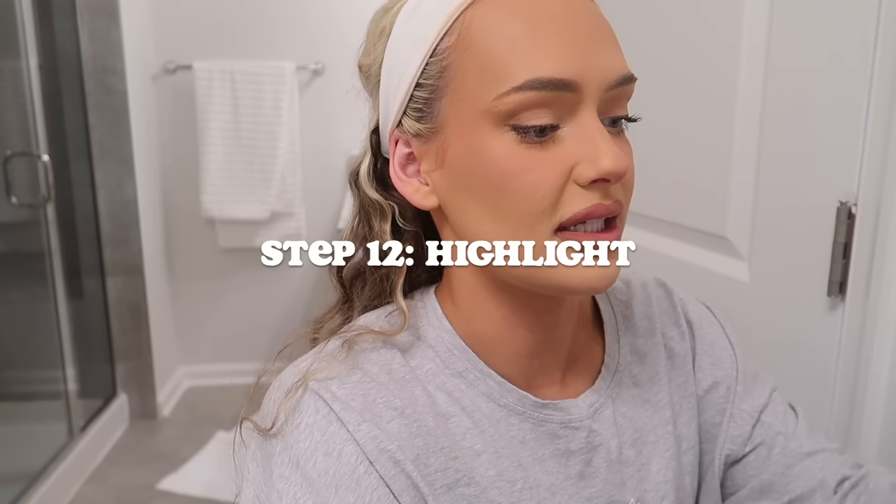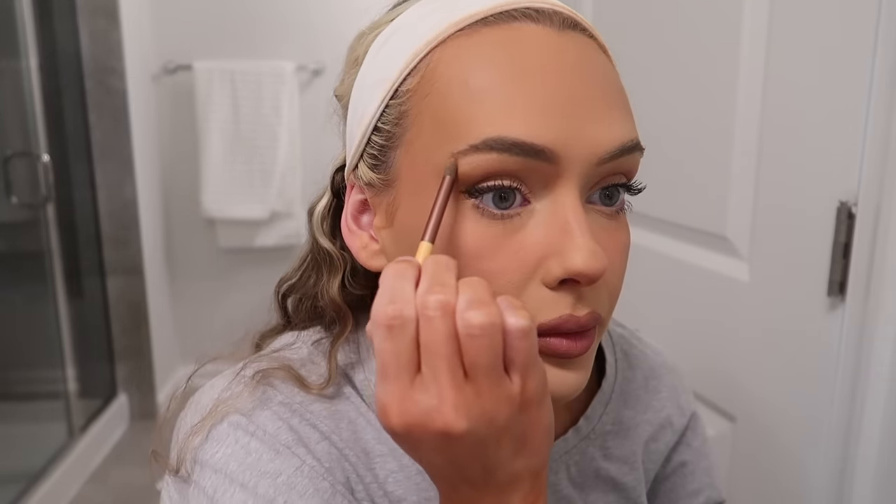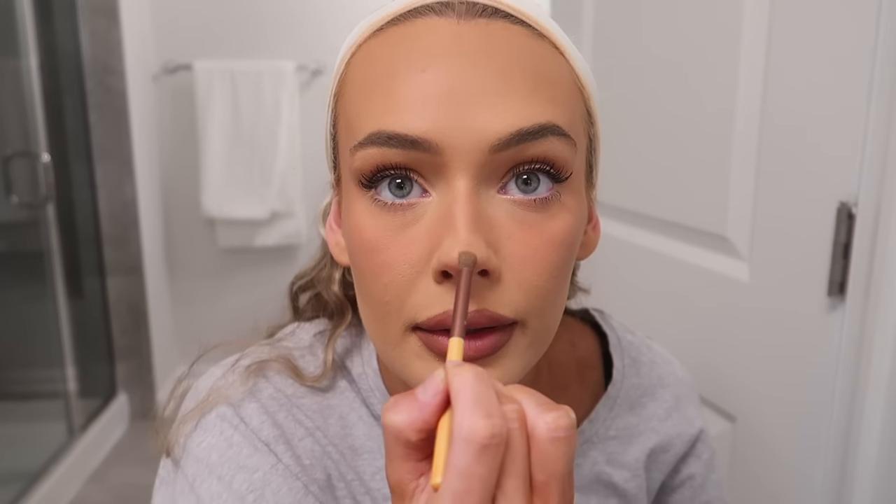For highlight I really like the Ofra Highlighter in Star Island. I put it in the inner corners, above my eyebrows, on the bridge of my nose, on the cupid's bow, and right here. I don't usually highlight the center of my cheeks because I get so oily that within an hour it'll be shiny on its own — I don't need extra highlight there.